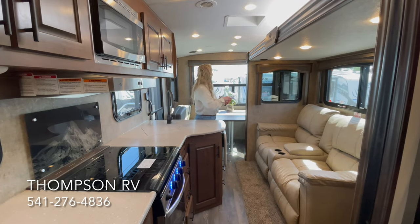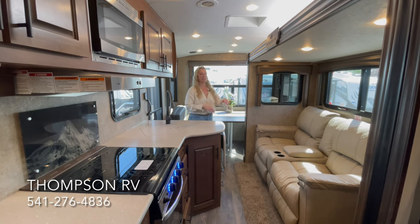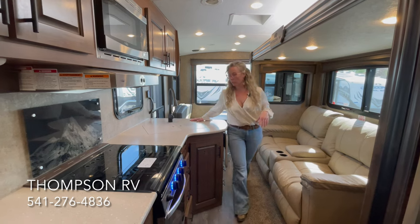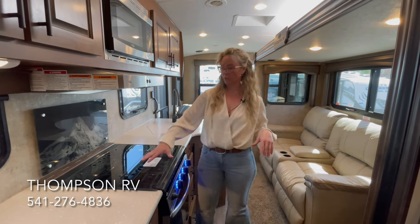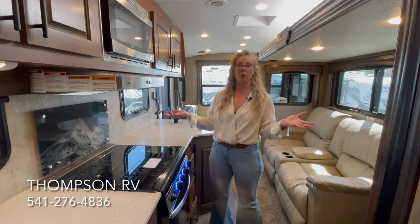With the slide out in, you can access the entire trailer with the exception of that part of the dinette and the TV cabinet, but you can easily walk through here, make a sandwich, cook something on the stove, get into the restroom, the fridge — really whatever you need to do while going down the road.